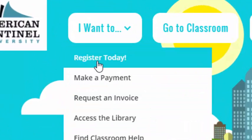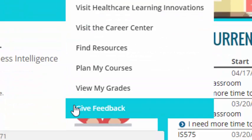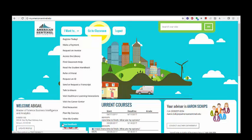From course registration and payment information to providing feedback about your university experience, the I Want To button will help you perform many tasks at the university.